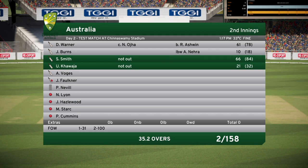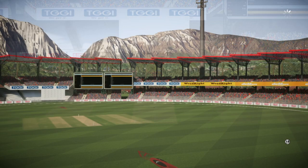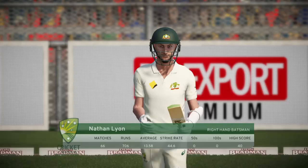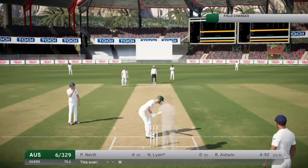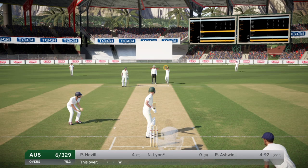We'll simulate - David Warner 61 out, Smith 66, Usman Khawaja nearly with a 50, Voges 78 and I think he got out as well. Pretty high scores and we currently lead them by 389 runs. Well done to the batsmen before us and I'm just going to have a slog.